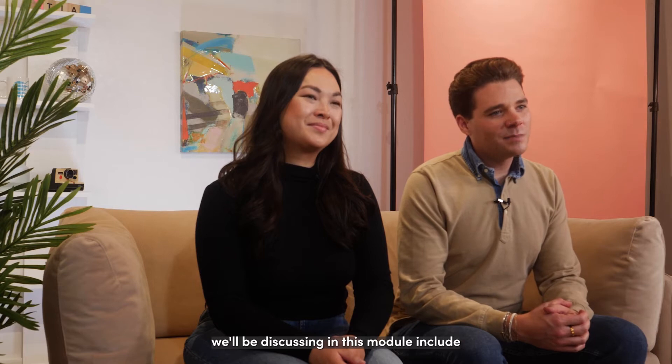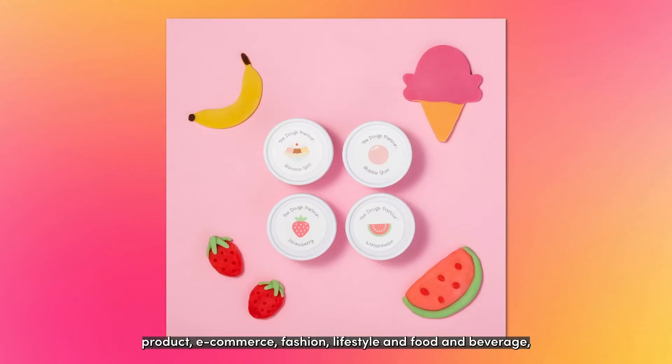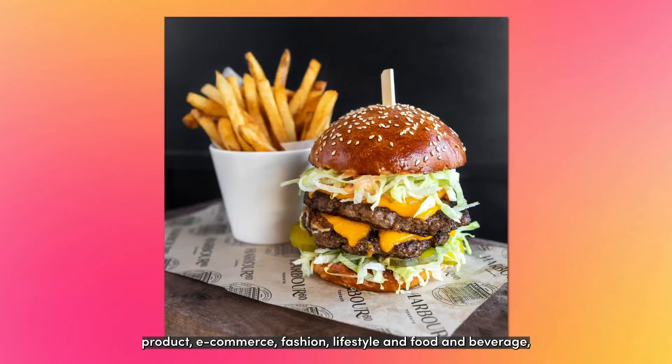The types of photography we'll be discussing in this module include product, e-commerce, fashion and lifestyle, and food and beverage, as well as their different use cases.